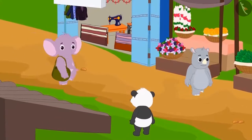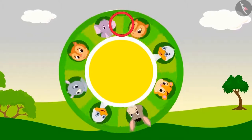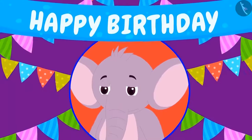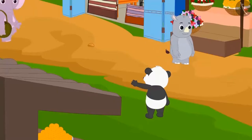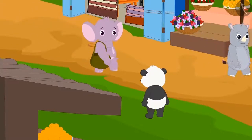Do you like going on a tour of the market? Let's go on a market tour with Appu and learn more about three-digit numbers by grouping them. On the occasion of Appu's birthday, he has invited everyone to the party. To prepare for the party, he has come to buy some items from the market. Let us also walk with him.